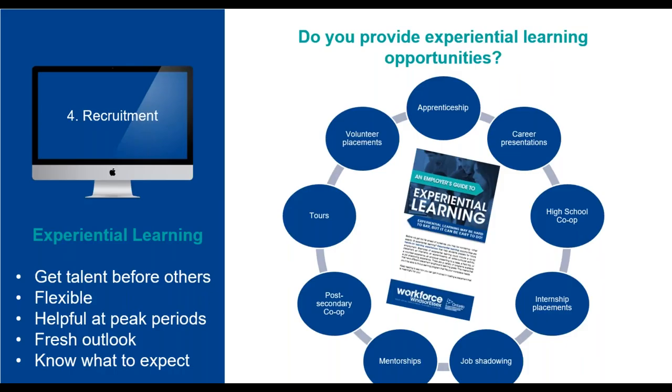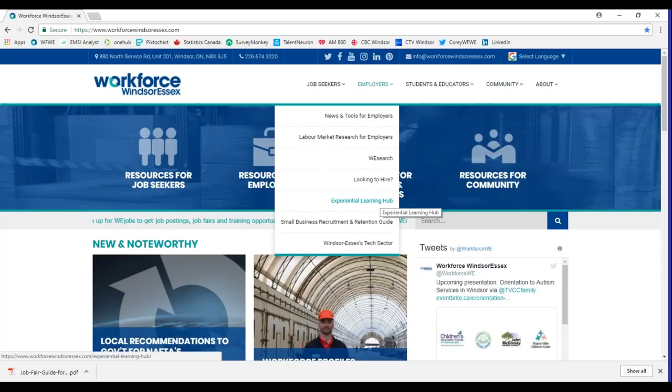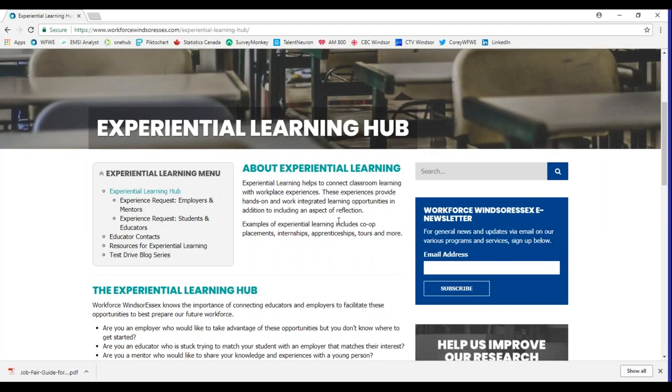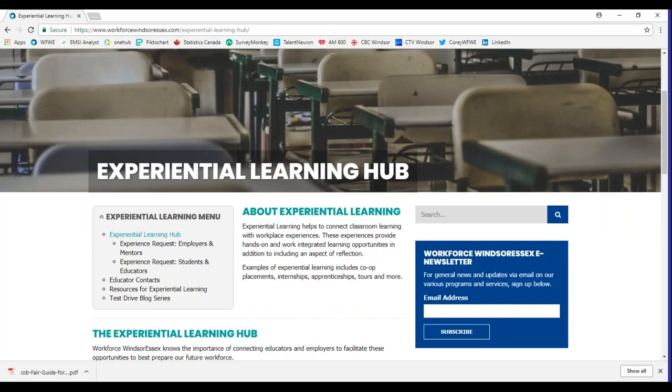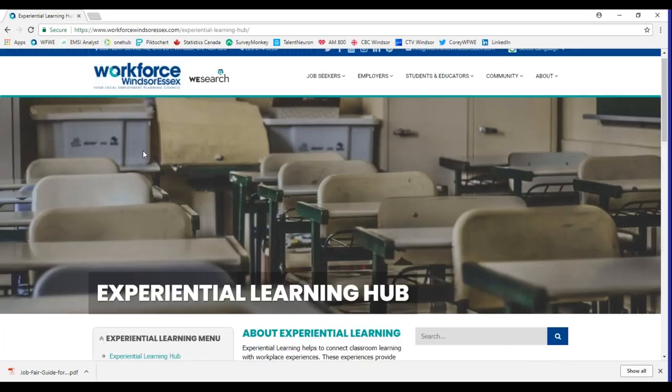I did an internship with Workforce Windsor-Essex through my master's program and they hired me on, so I would definitely recommend hosting an experiential learning opportunity. On our website, under Employers, go to the Experiential Learning Hub. This guide for employers explains the benefits of hosting an experiential learning opportunity and how to host a participant. The employer's guide for experiential learning is also available for download today in your toolbar at the upper right corner of your screen.